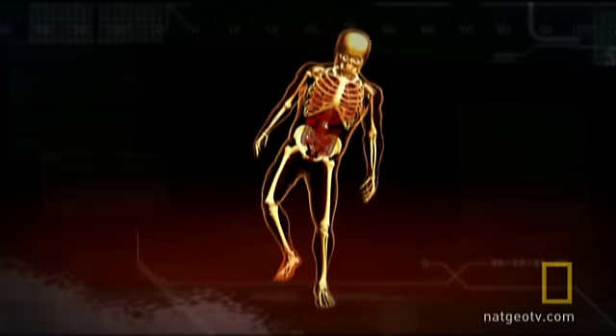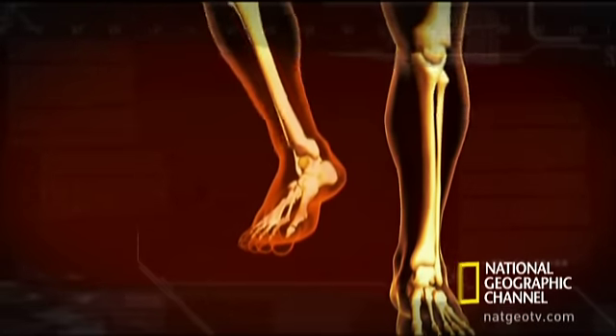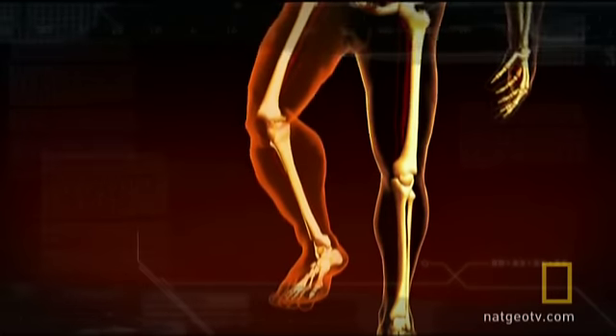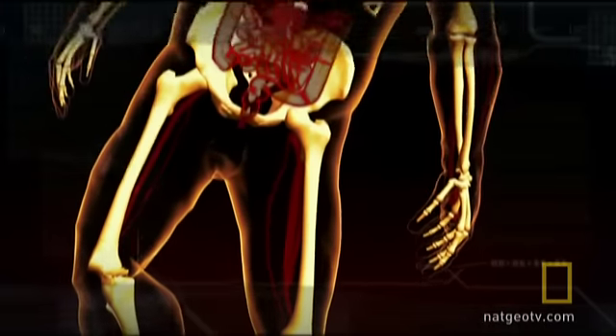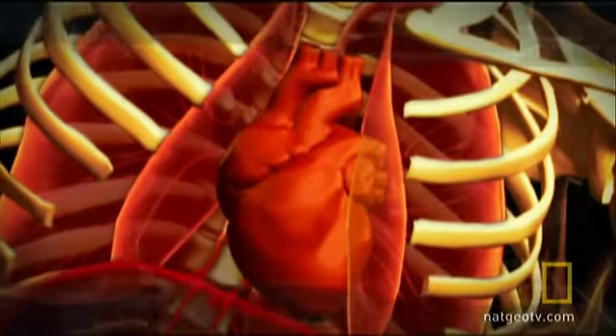Moments after the sting, you feel excruciating pain as venom literally blows holes in your cell membranes. Fluid floods into the surrounding tissue, causing extreme swelling of the limb. As the toxins move through your body, the vascular system dilates, resulting in a drop in blood pressure and an erratic heartbeat.